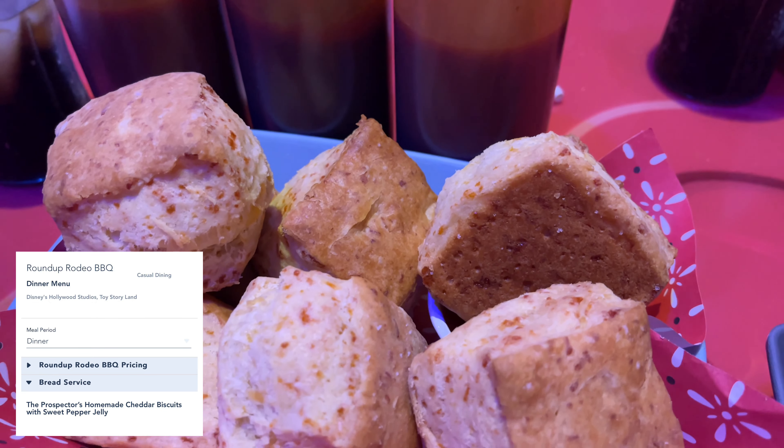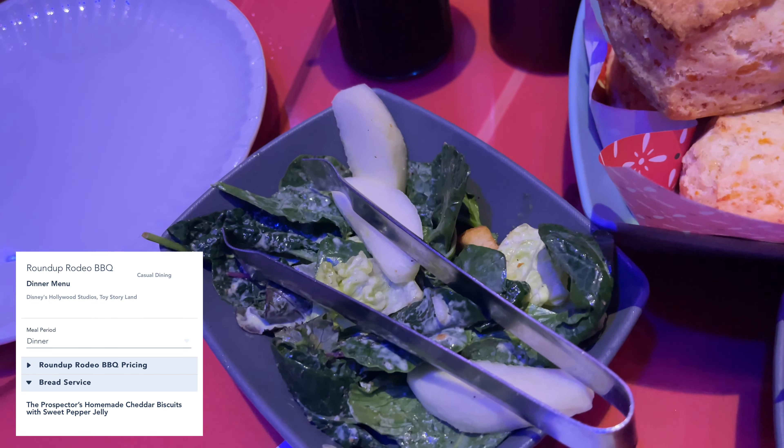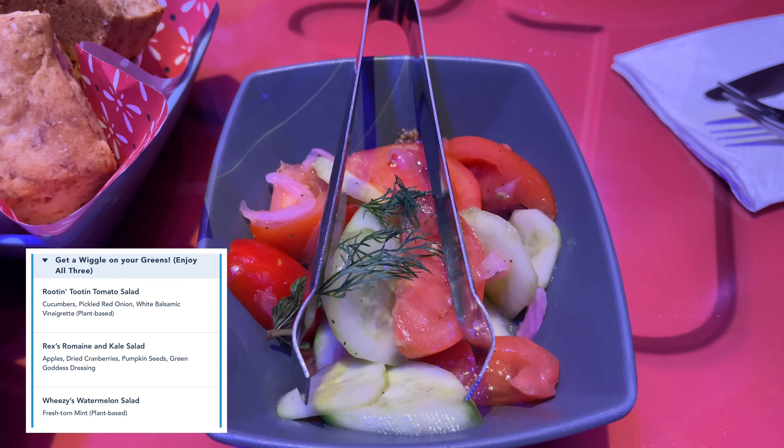To start, the Prospector's homemade cheddar biscuits with sweet pepper jelly, Rex's romaine and kale salad, Weezy's watermelon salad, and rootin' tootin' tomato salad.